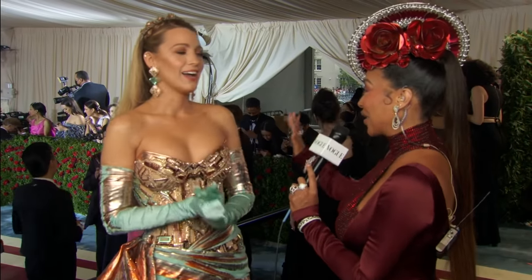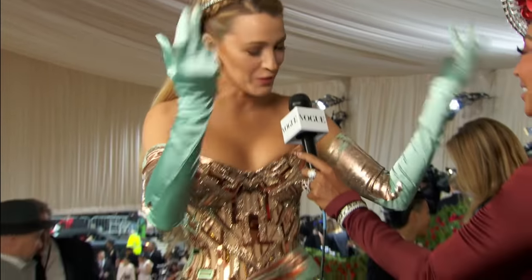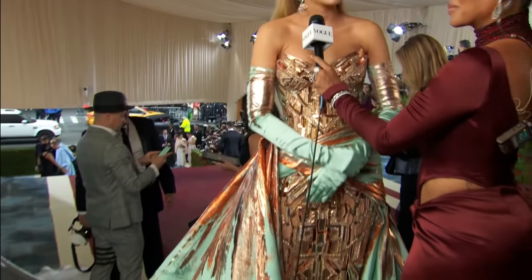Explain to me what we just witnessed on the carpet right now. I patinaed. I arrived copper and then like New York City classic architecture, I patinaed.